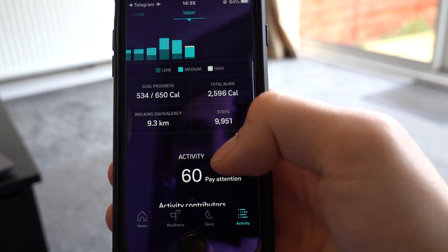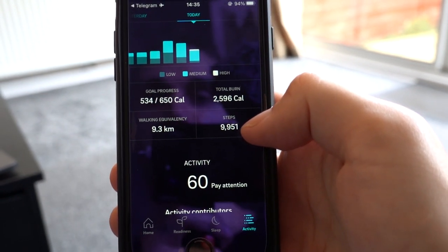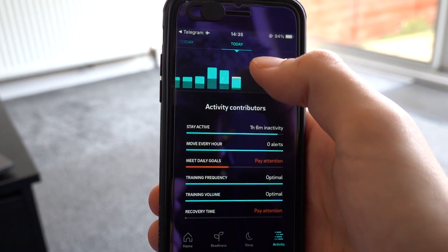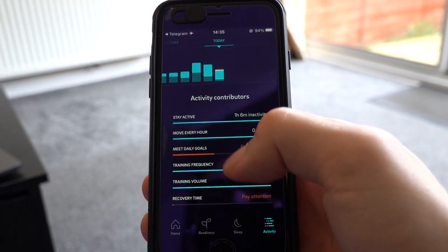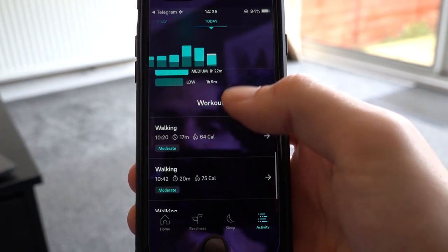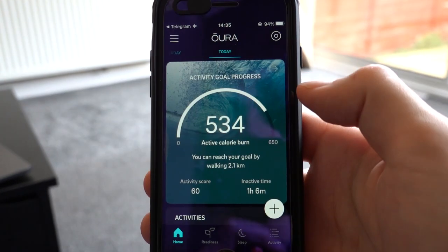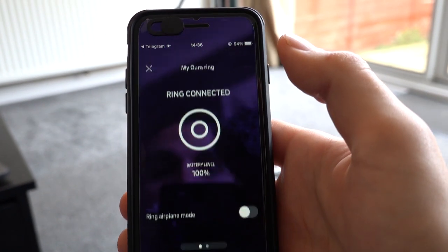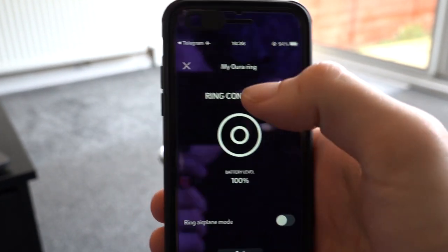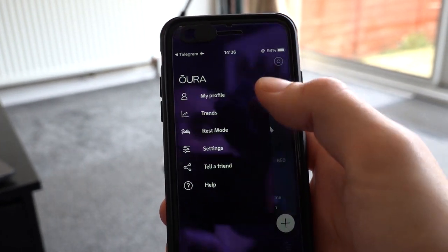The activity tab is more for during the day. I've already been on quite a long walk today, so I've got almost 10,000 steps in. It tracks exercise intensity, when you walked, when you worked out, how many calories you burned, and so on — based on a rolling seven-day average algorithm. You can also turn on airplane mode, and it will store data for up to a week without needing to connect to your phone.